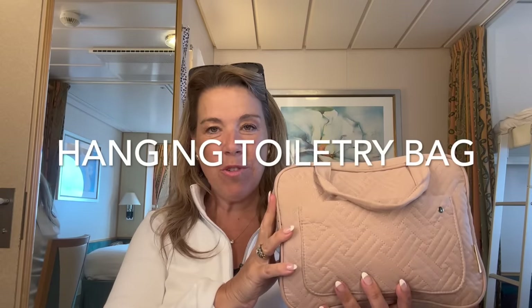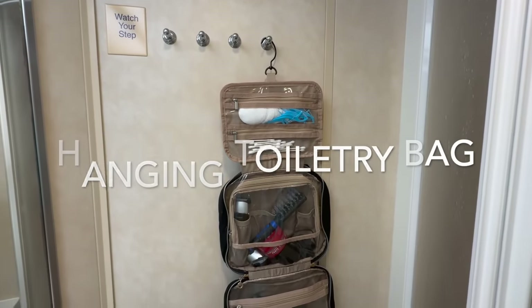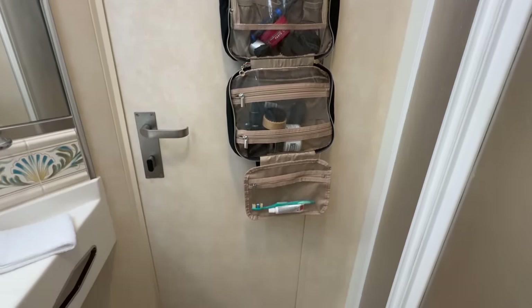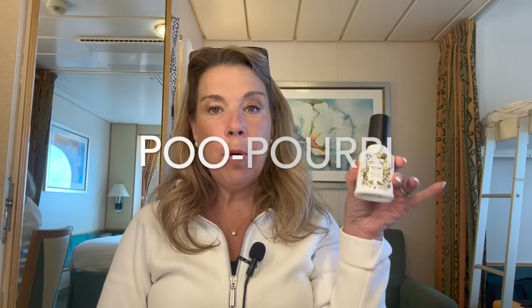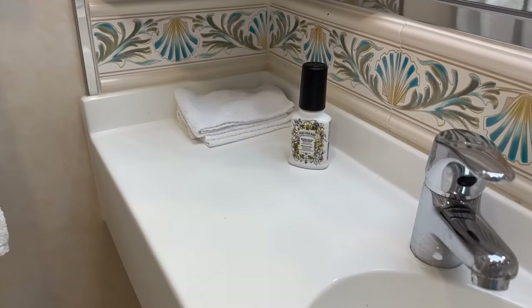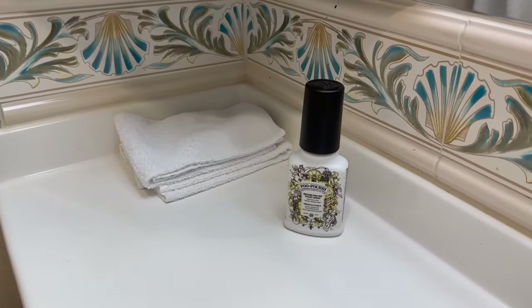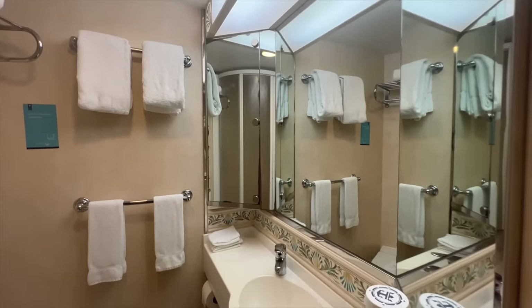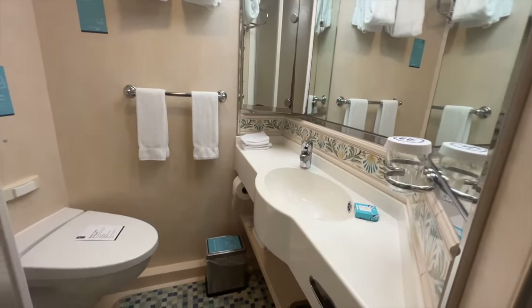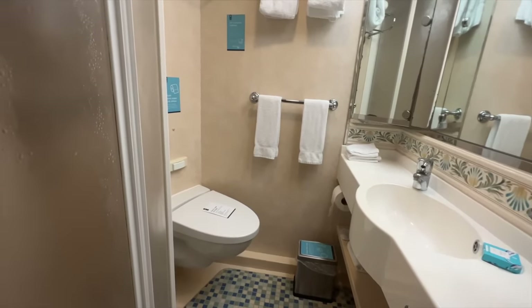Number three: a hanging toiletry bag. I use a pink one and my son uses a black one — we find this so useful even for pre-cruise hotel stays, and I think it's an absolute must-have. Moving into the bathroom: Poo-Pourri is an absolute must-have cruise essential. I don't even think I could cruise without it. On older cruise ships in particular, the bathroom ventilation is noticeably worse than on newer ships, so it's definitely something to keep in mind.